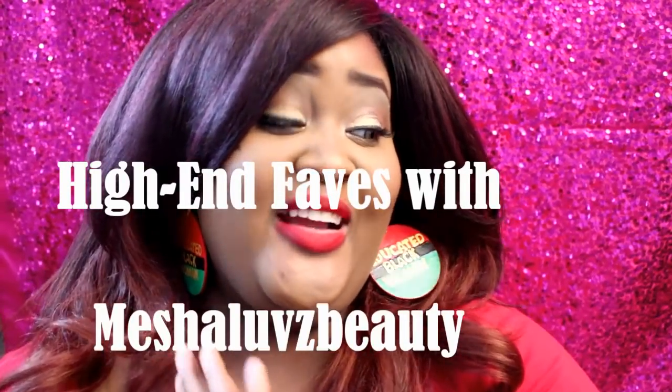Hey guys, I know it has been forever since I filmed a video — it feels like forever. Ever since I found out I was expecting another child, almost two weeks ago, I haven't had any energy to film. It takes a lot to pull myself out of bed. I've only worn makeup one other time in the past two weeks, so it's been hectic.